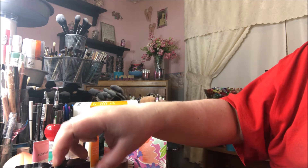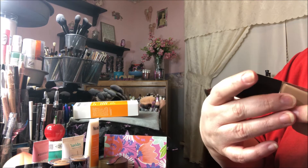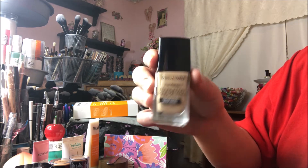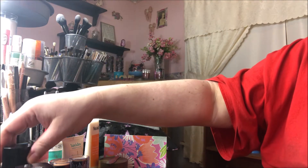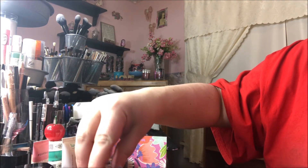The next two things I got were a couple of Wet and Wild foundations. This is their regular Photo Focus — it's a little dark for me, so I'll either have to mix this or pass it on. But that's not the reason I bought this bundle.